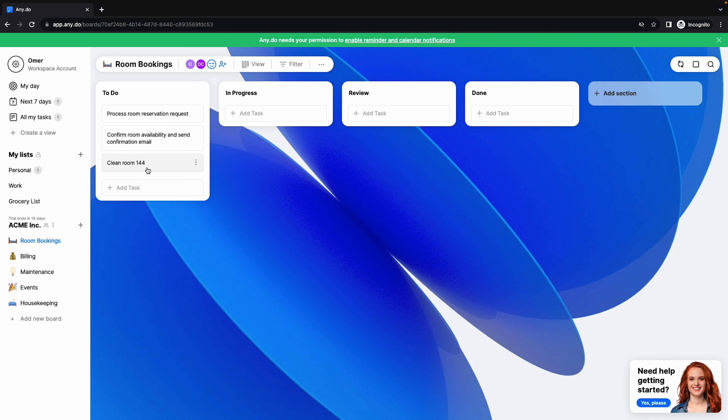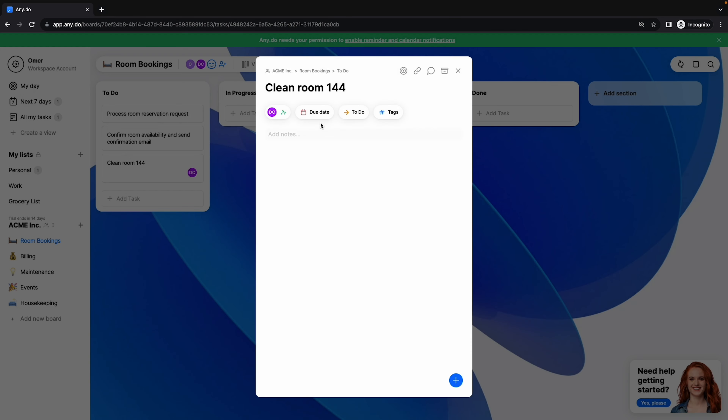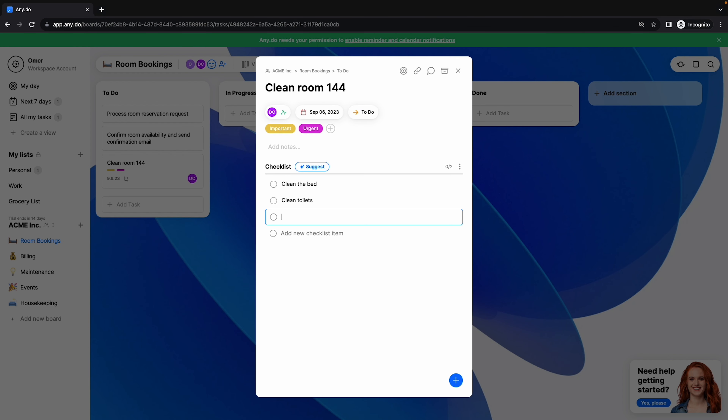Creating tasks is, you guessed it, super fast and intuitive, even if you've never used a Kanban style board before. It's all drag and drop and easy on the eye. You can assign tasks to multiple people, create due dates, set reminders, and add priority tags with just one click. You also have the option to create checklists and assign tasks with due dates for each task.